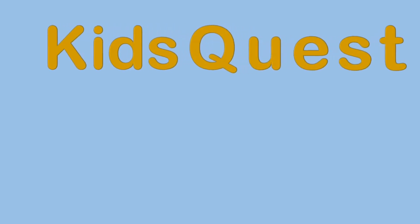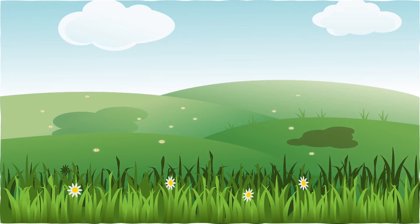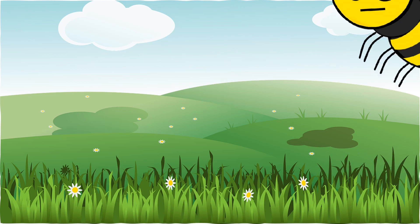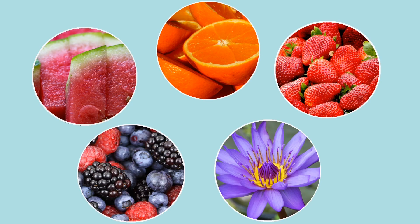Welcome to Kids Quest from the Chattanooga Public Library with Olga and Shelly. Do you know about pollinators? A pollinator is any animal that moves pollen from plant to plant successfully. Do you know why pollinators are important? Well, just think of your favorite fruit or flower. Without pollinators there wouldn't be any fruits or flowers to enjoy. So it is important that we take care of our pollinators.